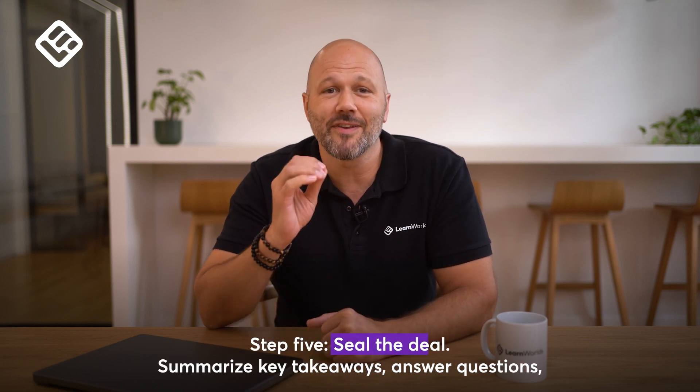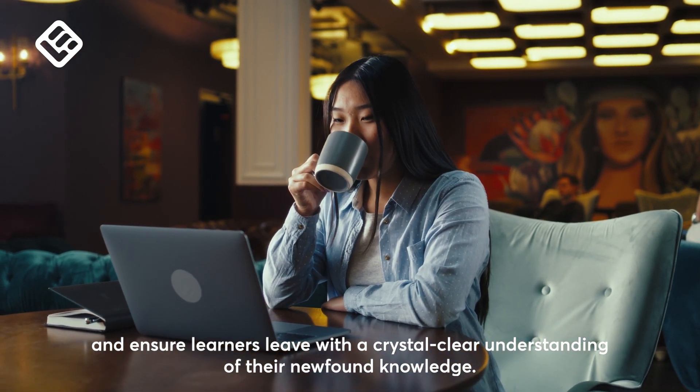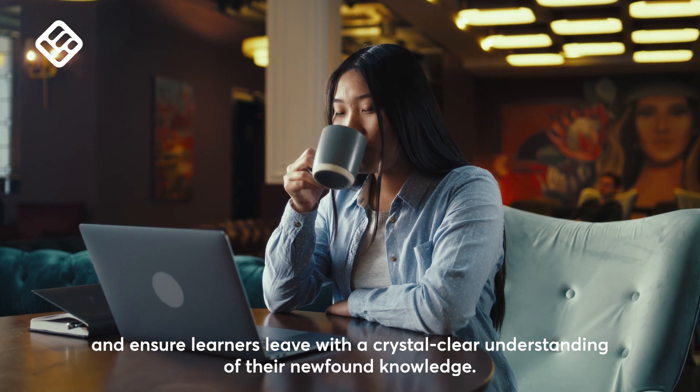And finally, Step 5: Seal the deal — summarize your key takeaways, answer your questions, and ensure your learners leave with a crystal clear understanding of their newfound knowledge.